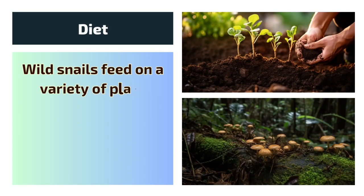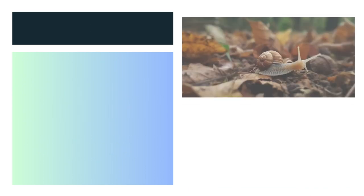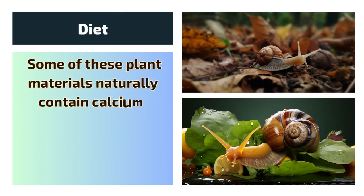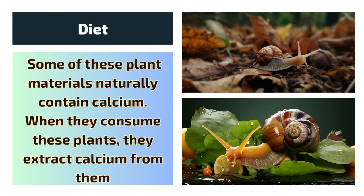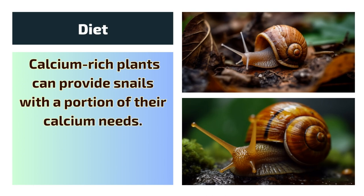Diet. Wild snails feed on a variety of plant materials, including leaves, flowers, and decaying organic matter. Some of these plant materials naturally contain calcium. When they consume these plants, they extract calcium from them. Calcium-rich plants can provide snails with a portion of their calcium needs.